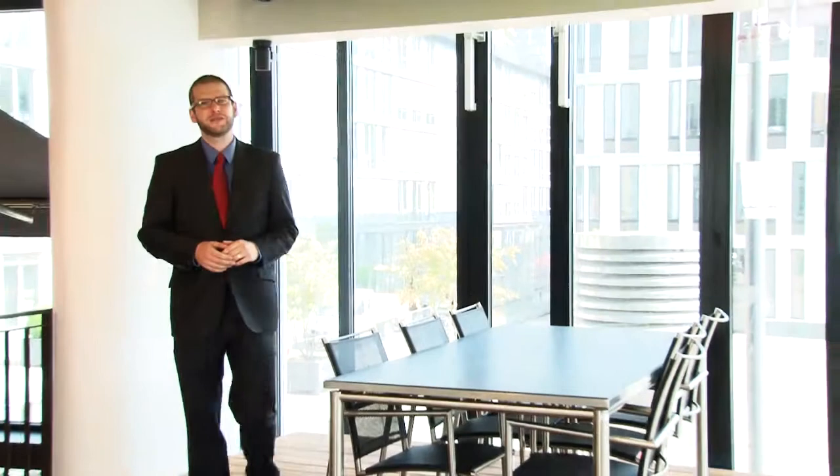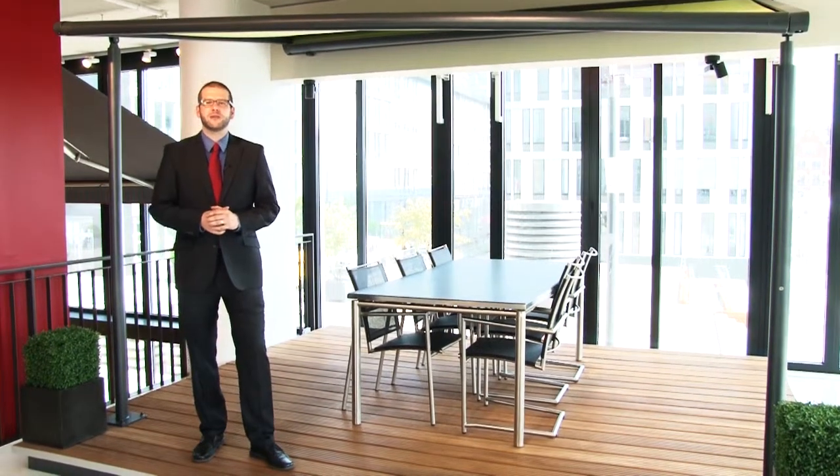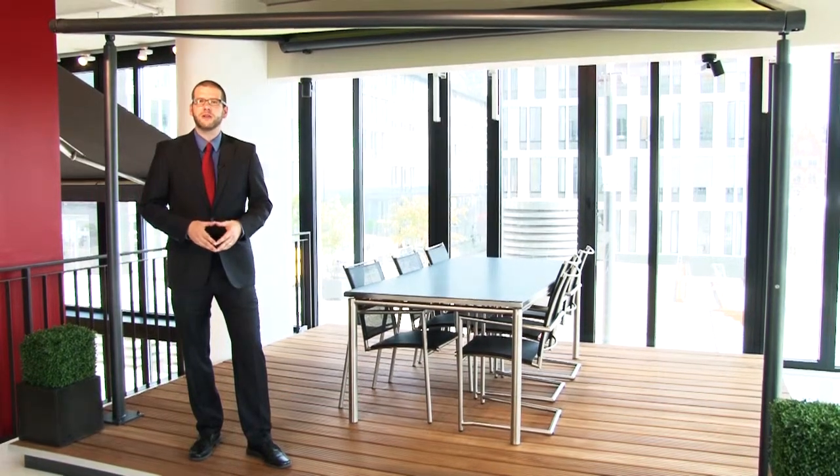Welcome to Markilux. If you have a large patio but you have not been tempted into covering it with glass, then the Markilux 8800, supported at the front by slender posts, the Markilux Pergola is the answer.